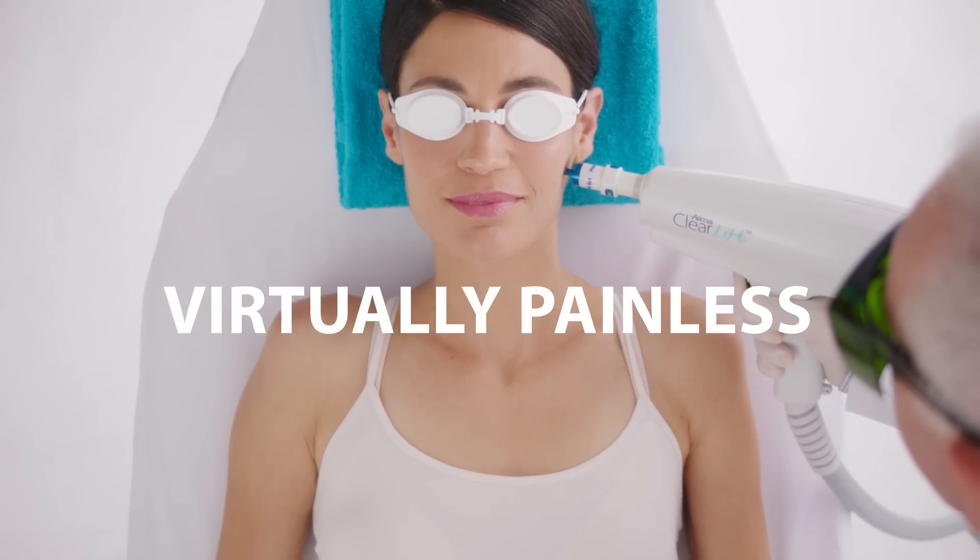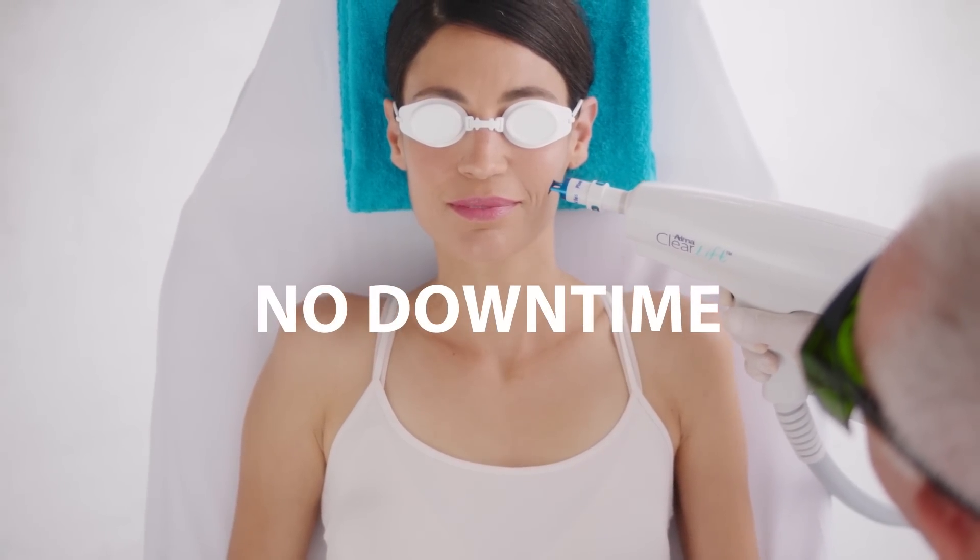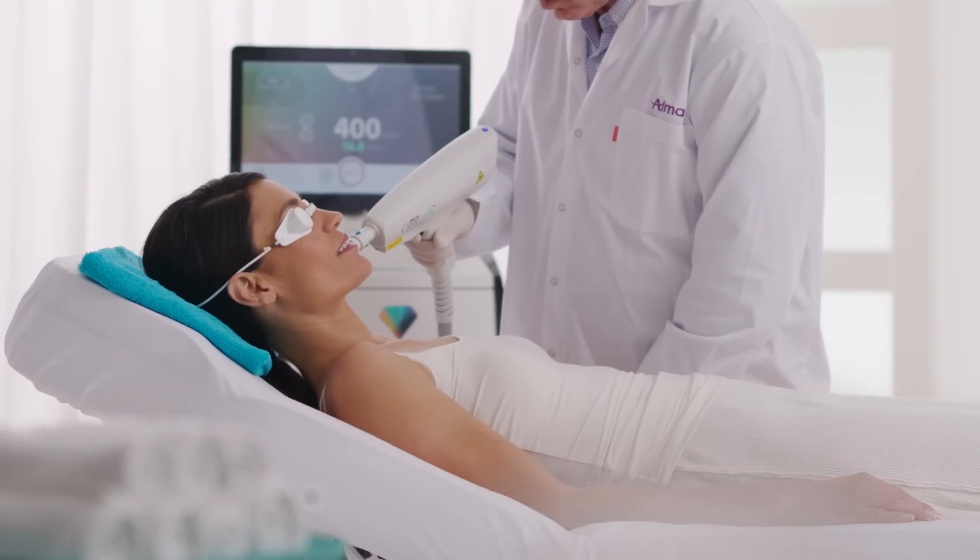It's safe, virtually painless and with no downtime, making it the perfect lunch break treatment.